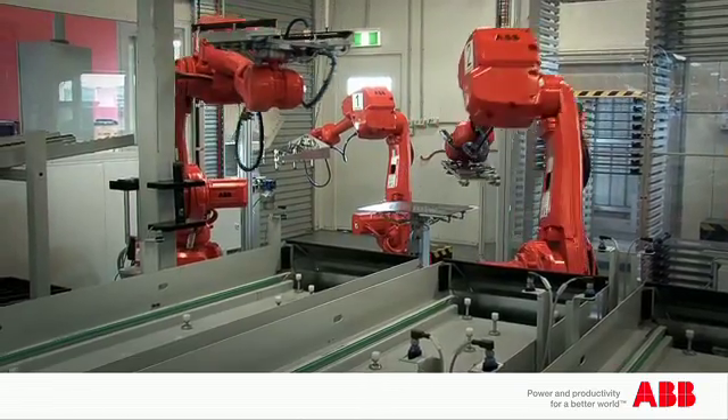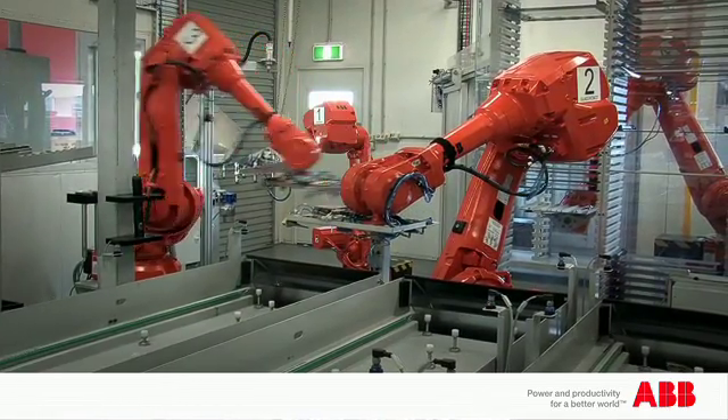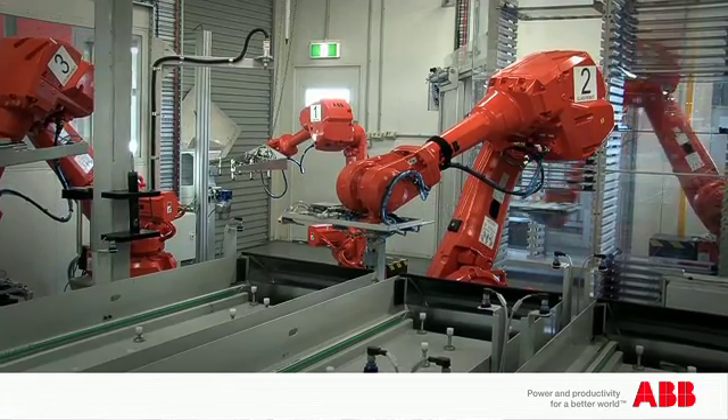Our latest application of ABB robotics is in the next generation door bonding facility. There was a requirement for a new door of a plastic construction. There are four robots in the new cell: one looks after trims, one looks after glass, one for columns, and one is the outfeed robot.